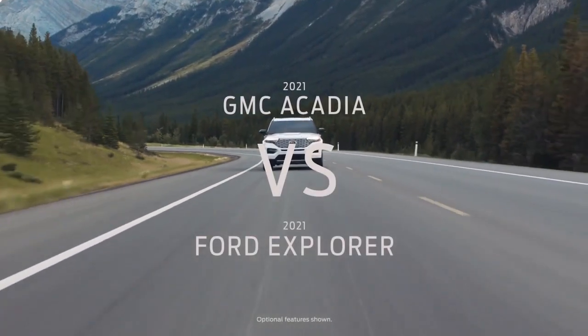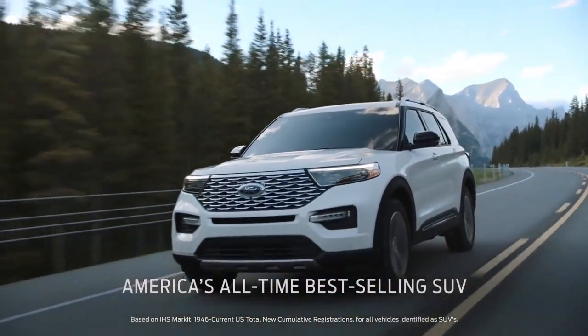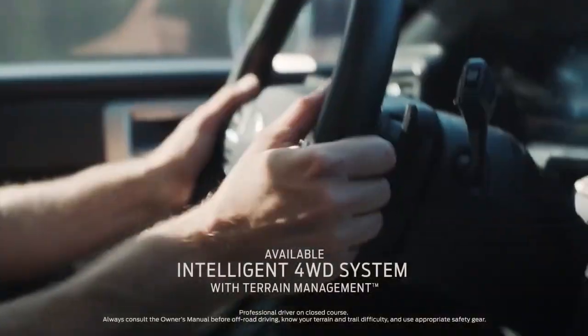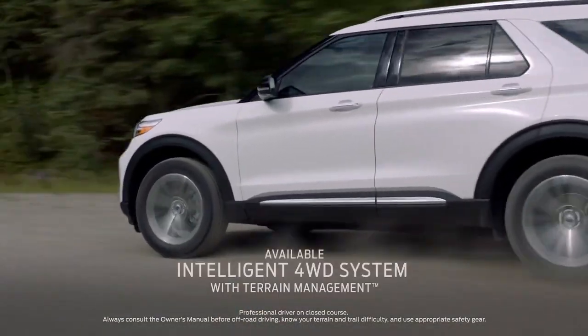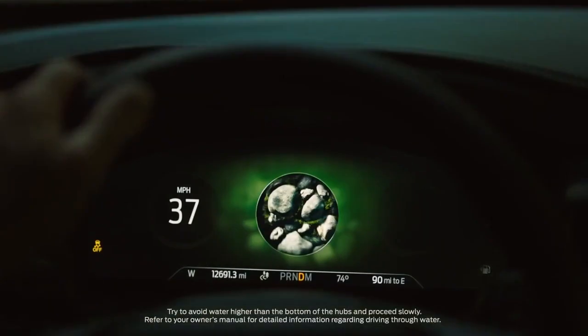Shopping GMC Acadia? Compare it with the Ford Explorer, America's all-time best-selling SUV. Explorer has intelligent four-wheel drive with a terrain management system — that's seven modes to help handle virtually any kind of terrain.